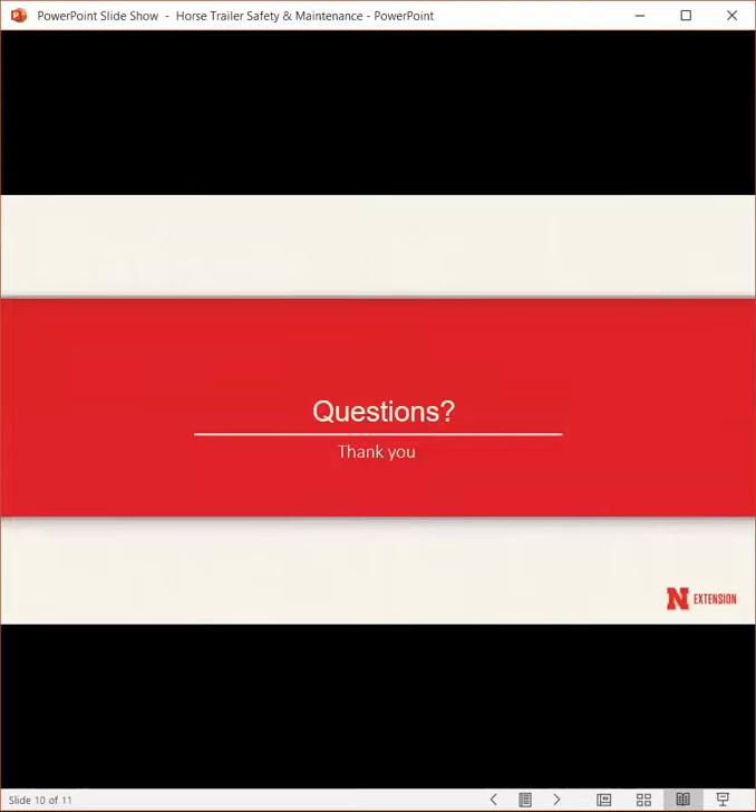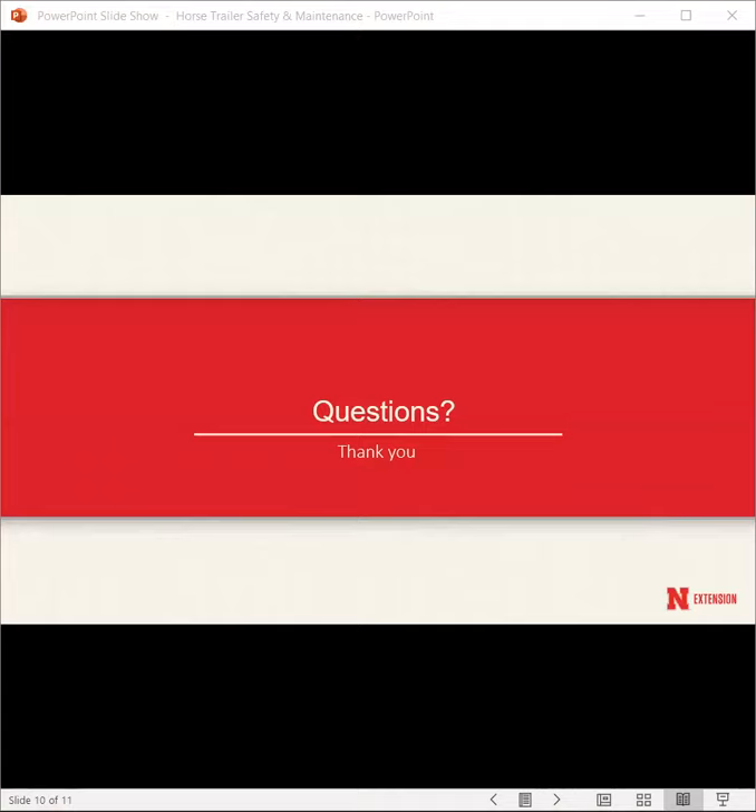Any questions? I know I went through that a little quickly, but you are always welcome to go back to this recording on our equine YouTube page to rewatch the tips and information covered in this webinar. Thank you.